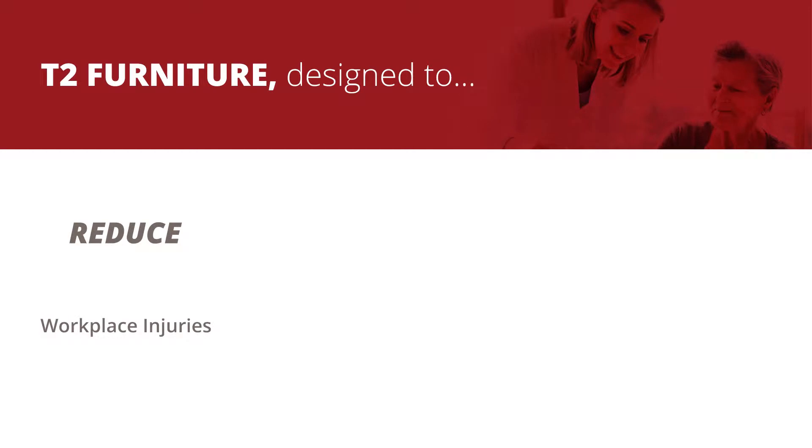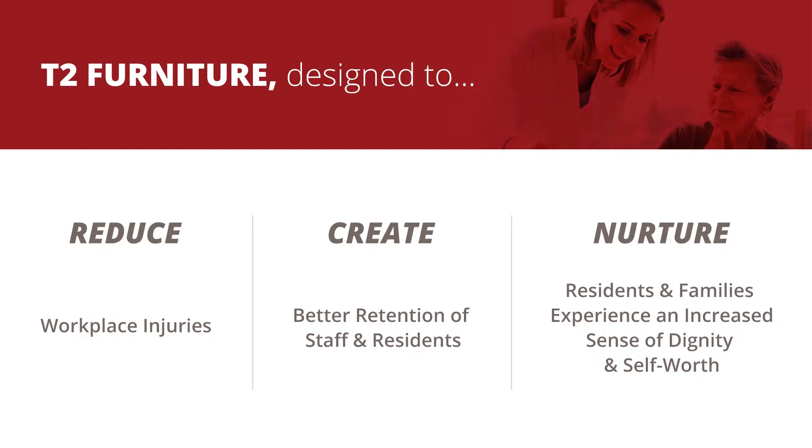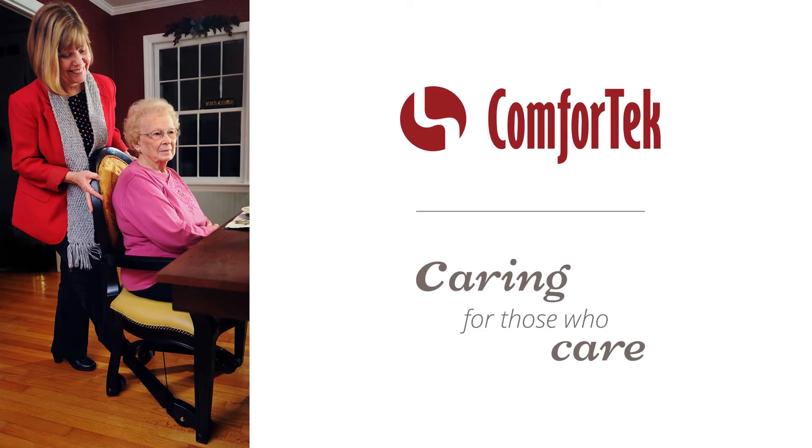Benefits of this furniture are valued by administration, care staff, and residents alike. Family members appreciate the increased dignity experienced by their loved one. Comfortech — caring for those who care.